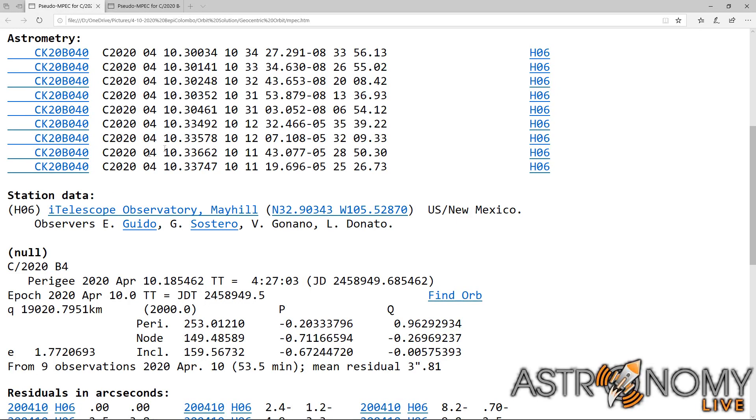Using the images from T11 and T68, I collected the following astrometry, measuring the probe's coordinates over time.